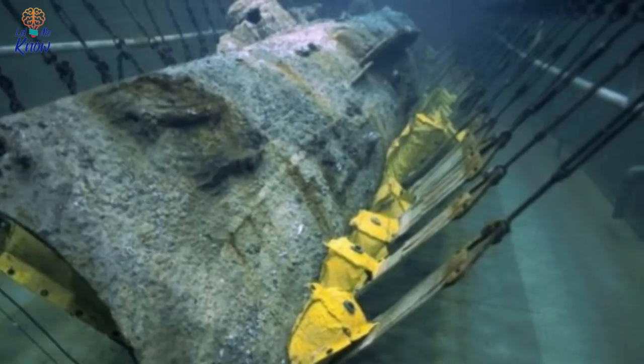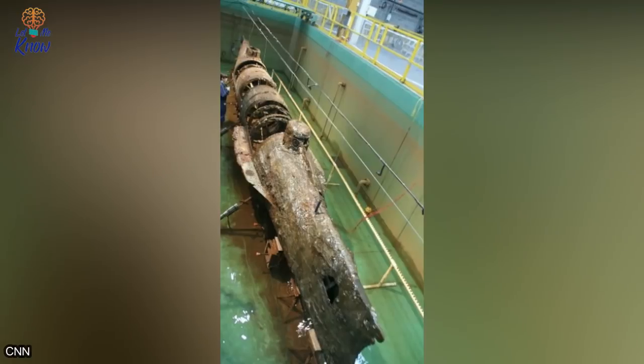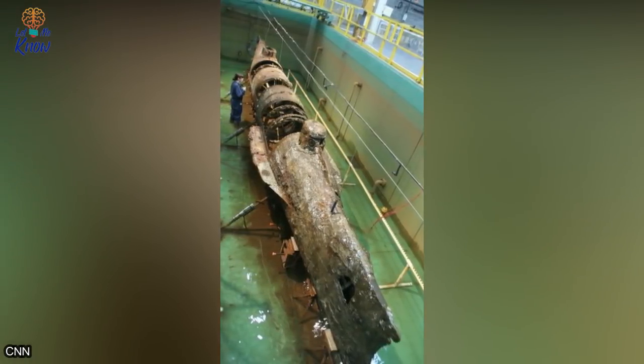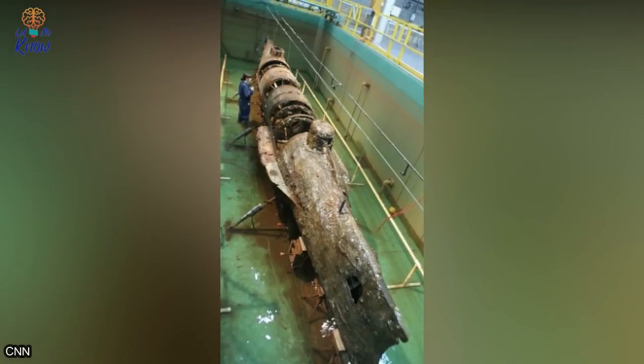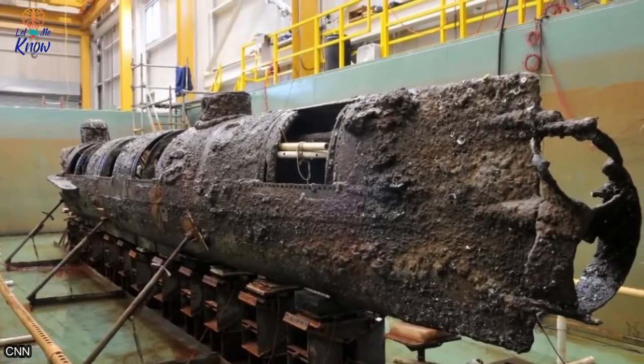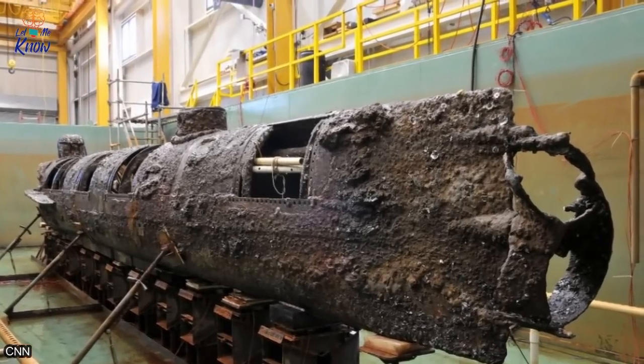One group of scientists, however, believes the explosion caused by the torpedo that sank the USS Housatonic is what ultimately ended the men's lives. In research published in the PLOS One journal, biomechanist Rachel Lance designed a tiny model of the Hunley and replicated the explosion in a pond at a farm in St. Louis, North Carolina.